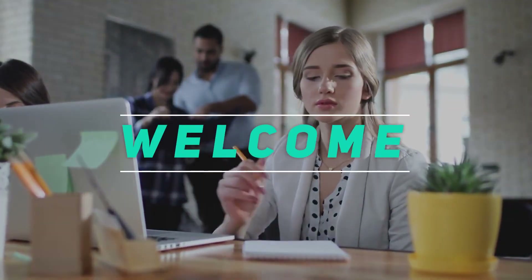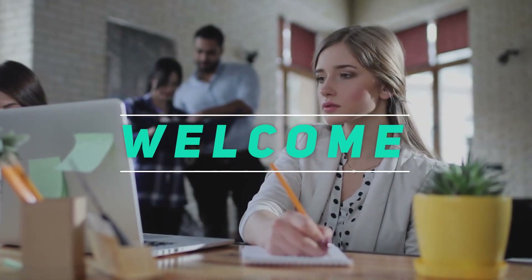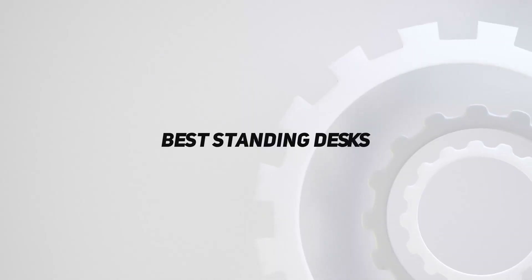Hey, welcome back to my channel. In this video, I'm gonna talk about the top 5 best standing desks.